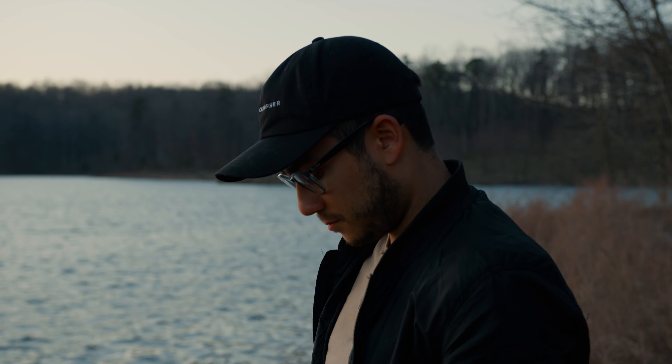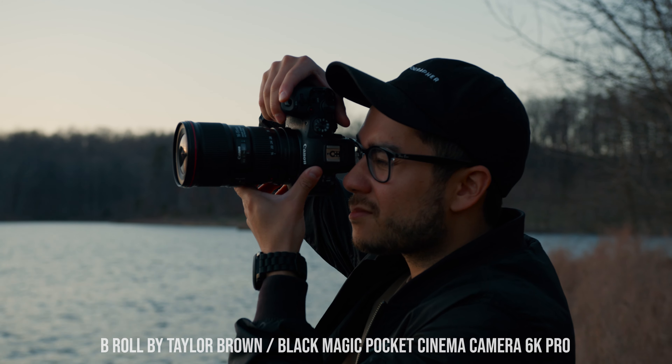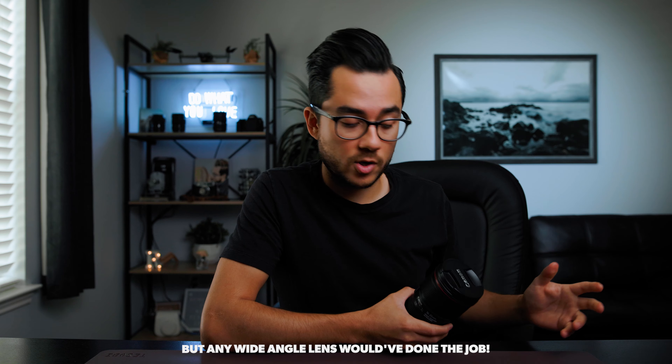First, let's briefly touch on the gear because I mentioned some of this in the previous video. This photo was shot with the Canon R6 using a 16 to 35 lens — specifically this 16 to 35 F4 IS lens. This is an awesome lens. I've had it for years. I use it for real estate, landscape work, anything wide.